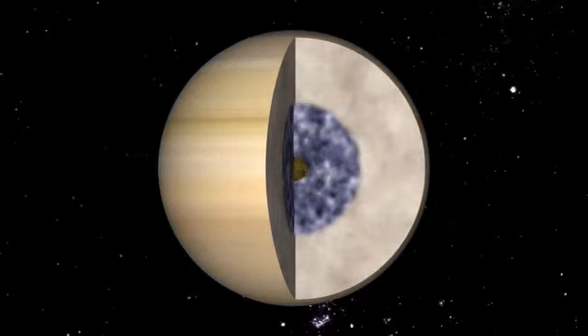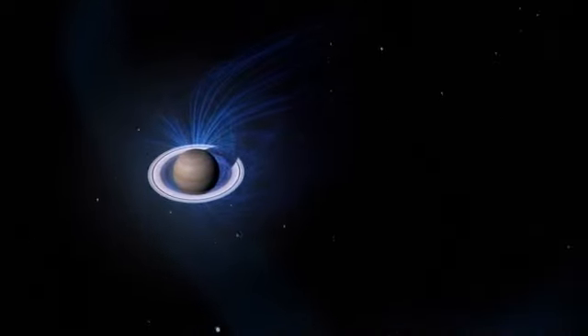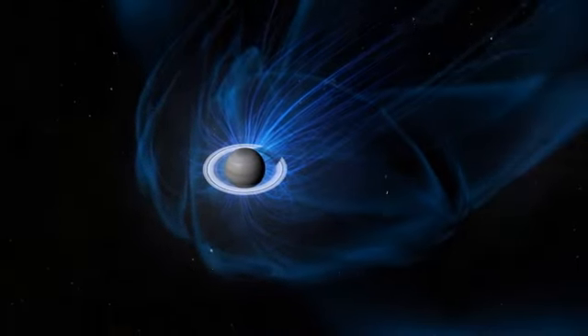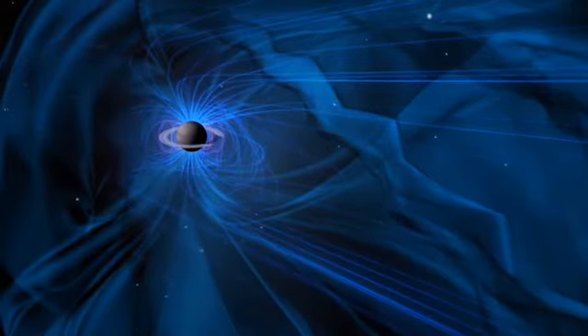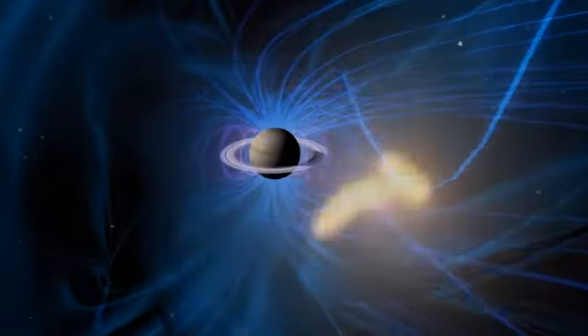The metallic hydrogen ocean acts like a huge electromagnet as it churns, creating a large magnetic field spreading out around Saturn. Any particles that get trapped in this field give off radio waves, and if the particles ride the magnetic field lines into the atmosphere of Saturn, they make aurorae that give off even more radio waves.